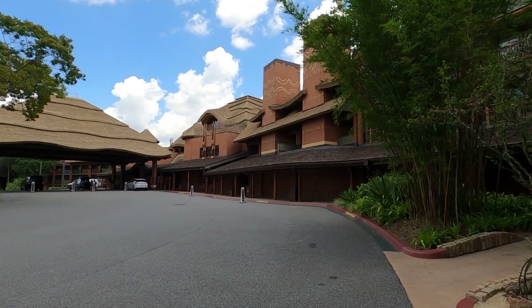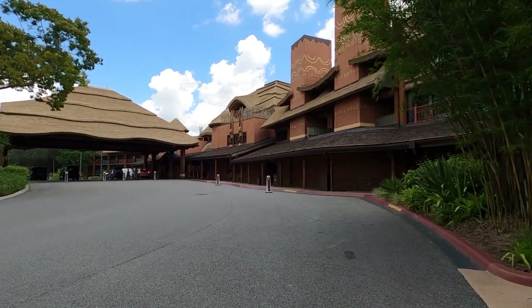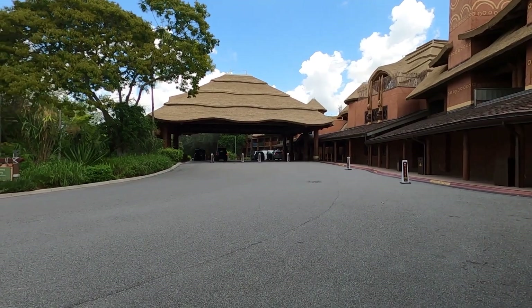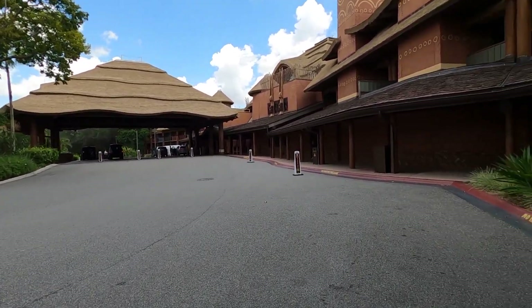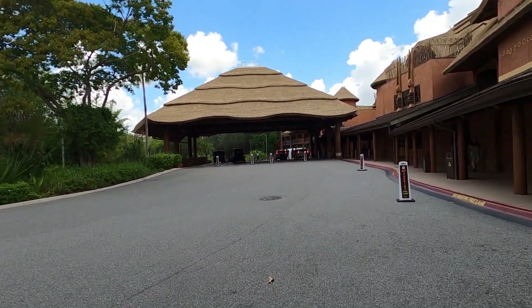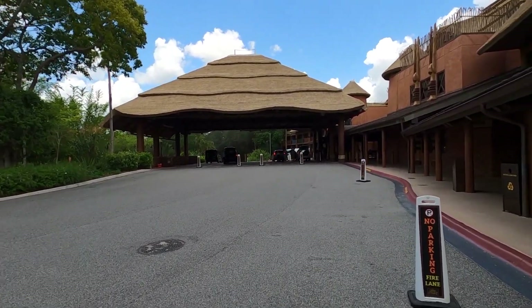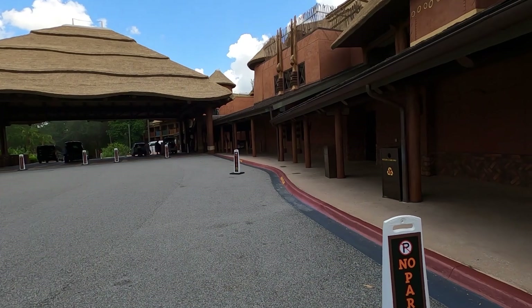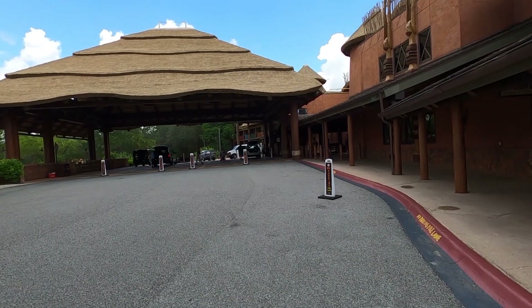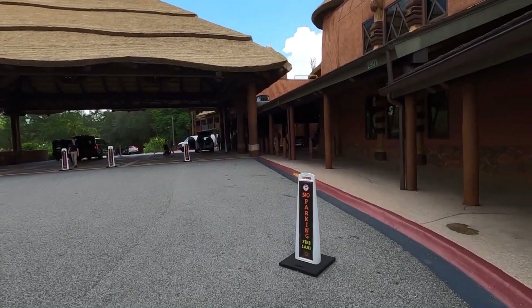Hey everybody, welcome! Today I'm over here at the Animal Kingdom Lodge, also known as the Jumbo House. We're getting a lot of requests to get over here and film the Jumbo House and Kidani Village resorts. Morgan and Marley are out on vacation so it'll just be me filming today. This is what you're greeted with once you go through the gate — this is the main entrance. You'll park your car over to the left and then walk through the valet area up into the actual Animal Kingdom Lodge.